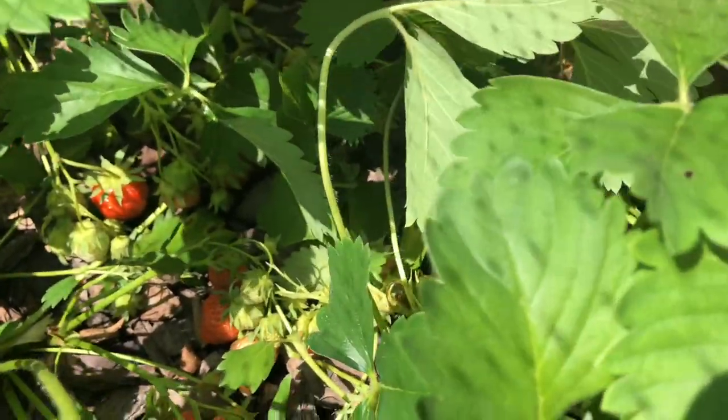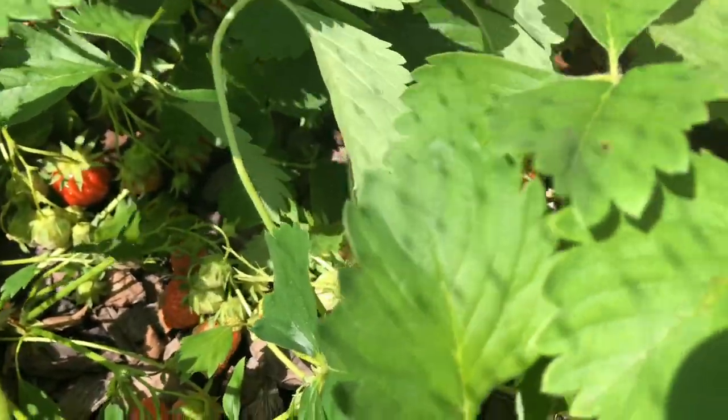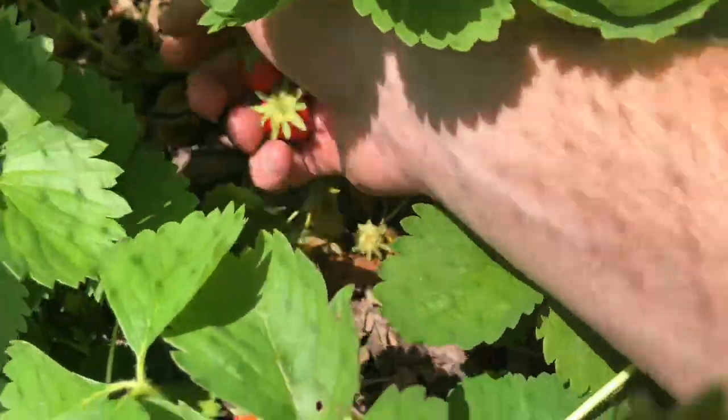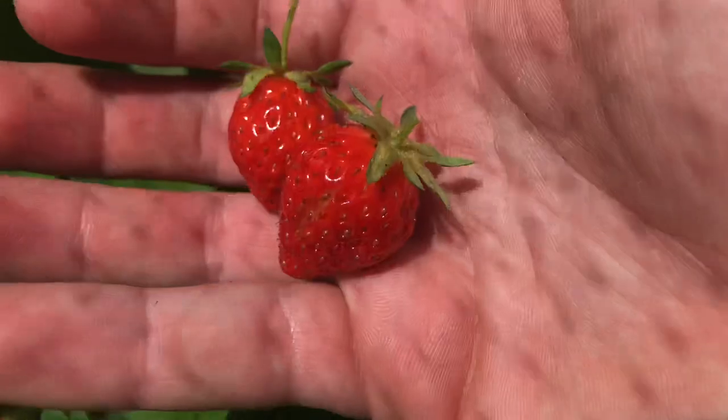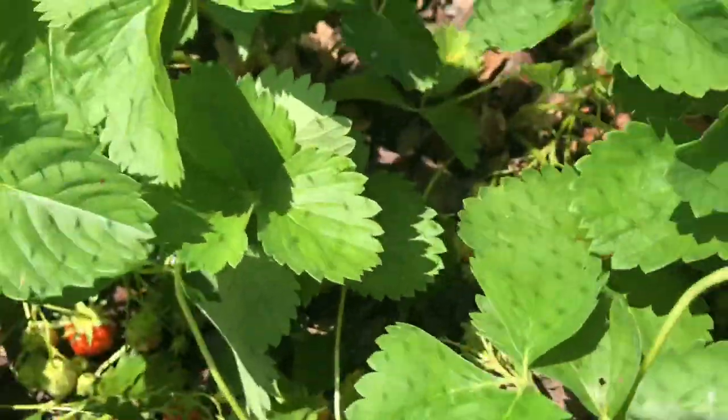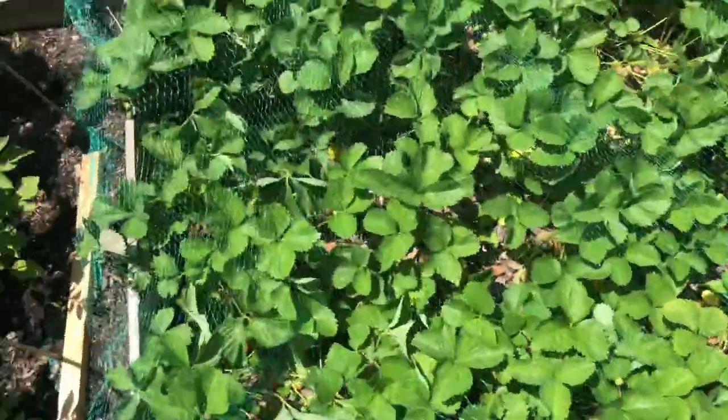Just pick a few of them — these seem good. There's some I can't reach on this side; I'm going to have to go on the other side. So, there's another update on the strawberries.